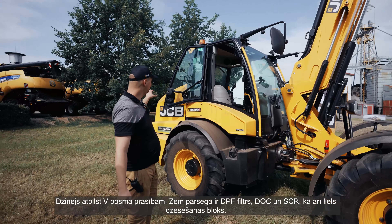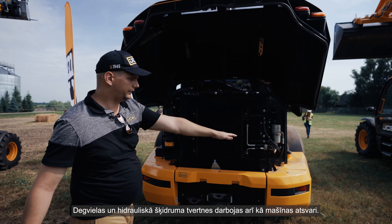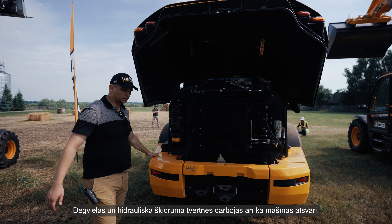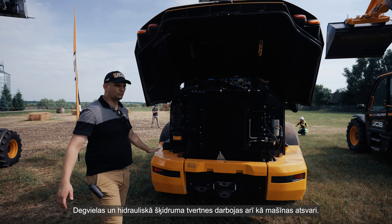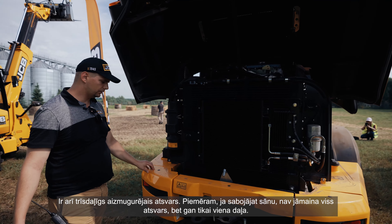The engine itself is Stage 5 compliant, which means underneath the bonnet you have a DPF filter, DOC, and SCR. You also have a large cooling pack, and the diesel tank and hydraulic tank work as a counterweight for the machine.